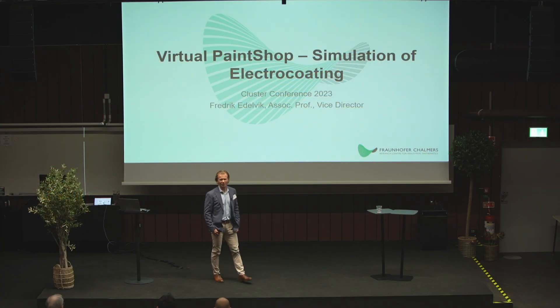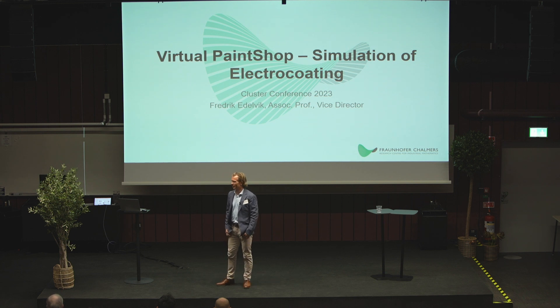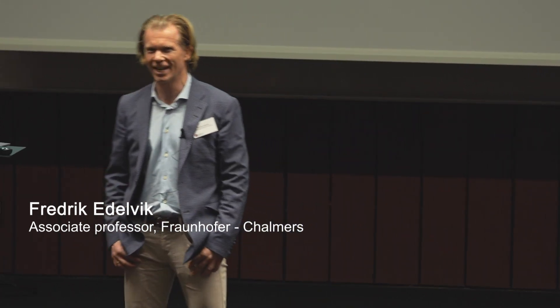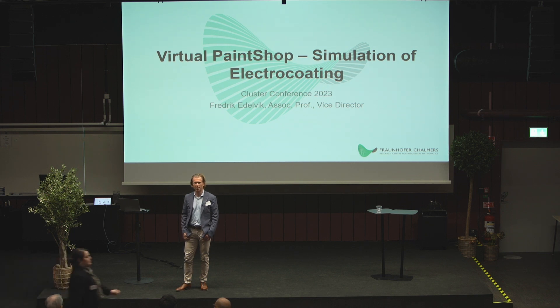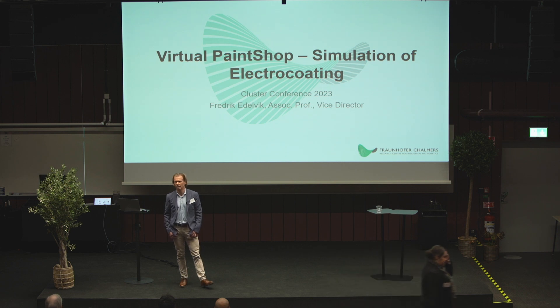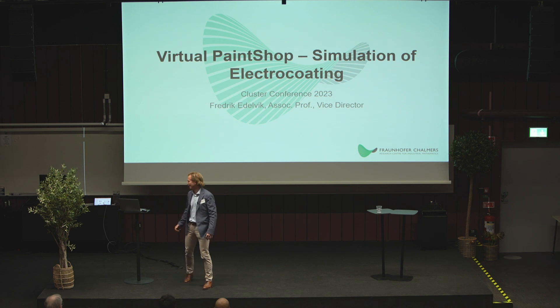Thank you very much. I'm one of the few here from the surface treatment cluster, since everyone else went to Scania to see it live. So you'll have to bear with me in the virtual world instead. I'll present a project which is ongoing in the surface treatment Vinnova FFI cluster. My name is Fredrik Ilvik and I'm the vice director of the Fraunhofer-Chalmers Centre in Gothenburg, and I also head the computational engineering department at that centre.